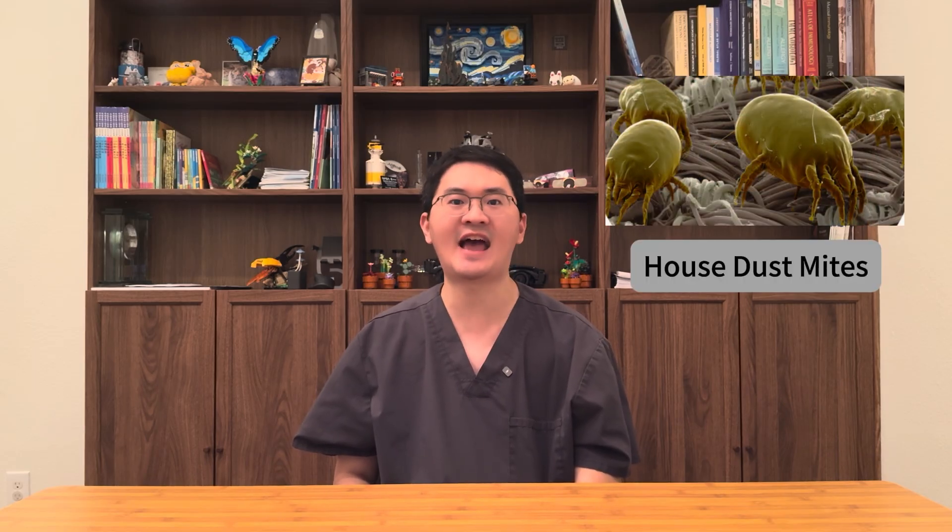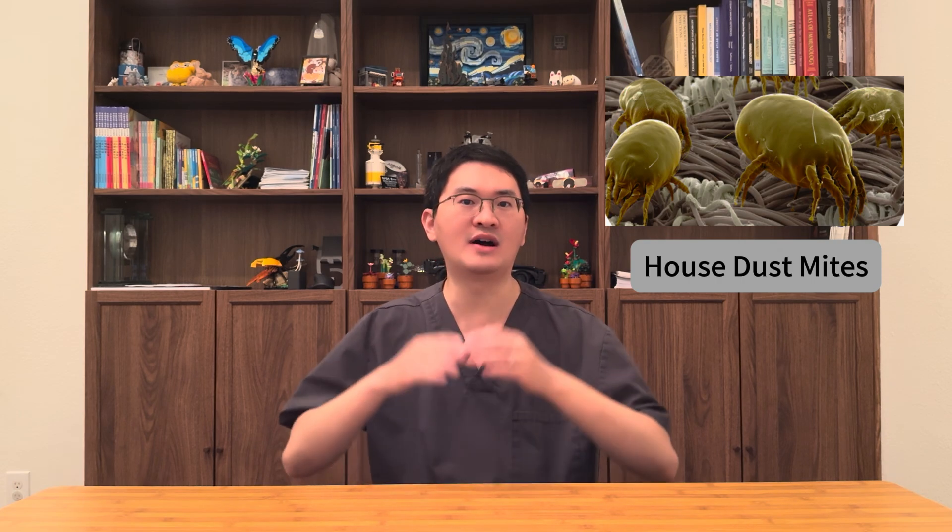In our modern world, where most people spend over 90% of their time indoors, house dust mites have become one of the most significant triggers of nasal and eye allergies across all ages. For many years, the only disease-modifying option allergists could offer for dust mite allergy was allergy shots.